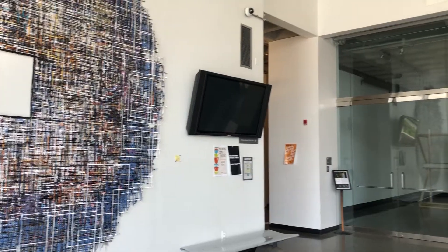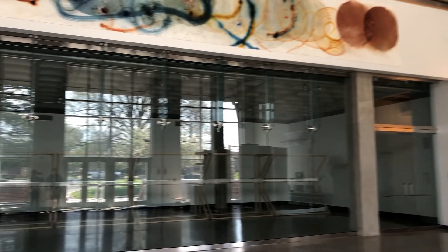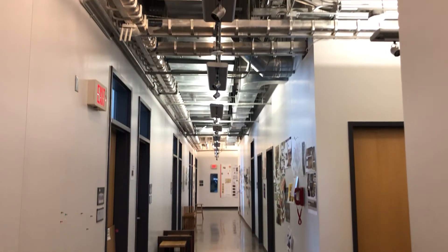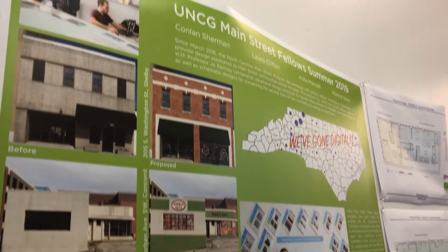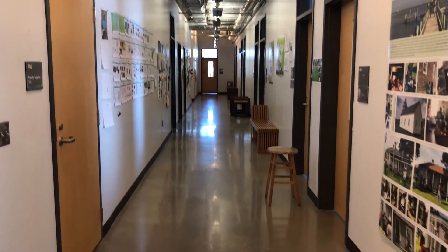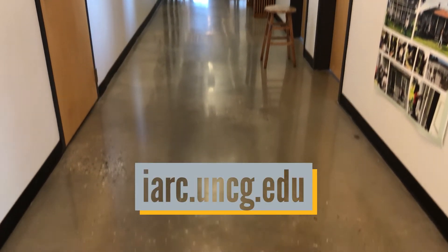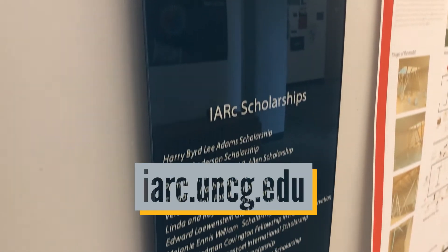Welcome to the Interior Architecture Department at the University of North Carolina at Greensboro. This video is designed to help prospective students understand the Interior Architecture major and hopefully answer a few frequently asked questions. We encourage all students and their families to learn more about IARC by visiting our website at iarc.uncg.edu.